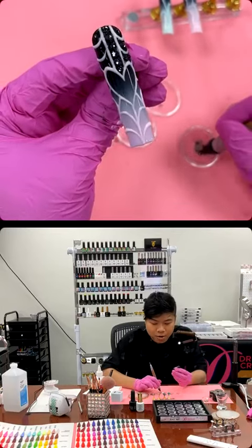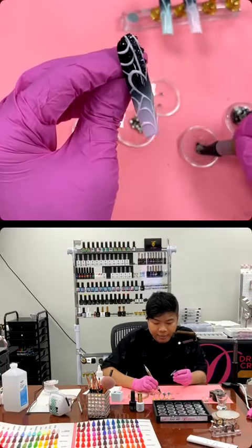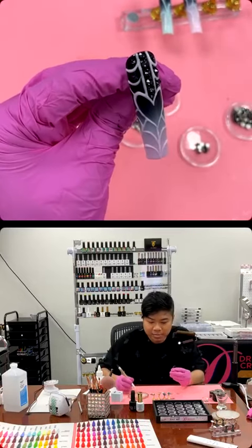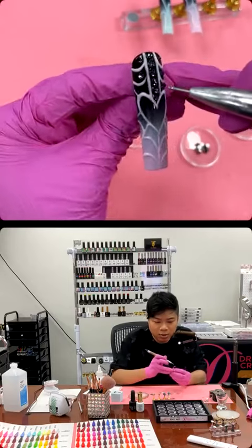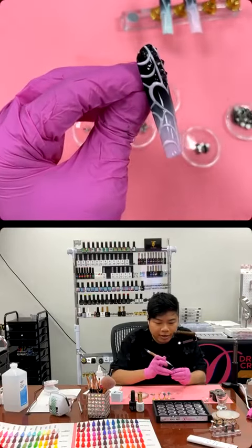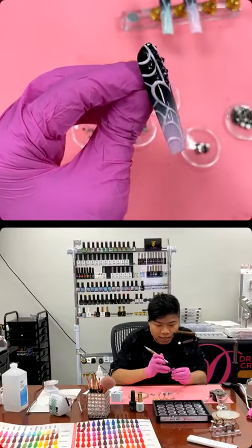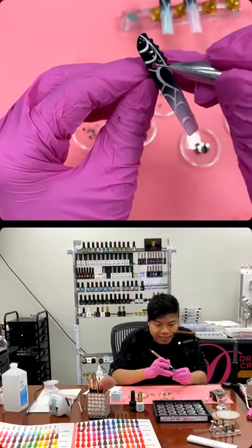And also, when I do live today, first thing first is I post a QR code. So when you're watching my live, you can see the QR code right away at first. I say hi to everyone, and then I start posting the QR code immediately for the WhatsApp group.